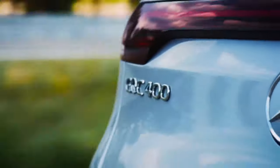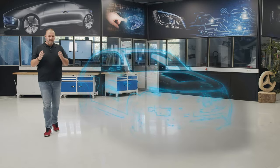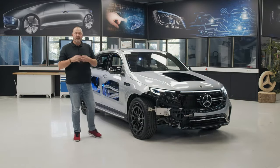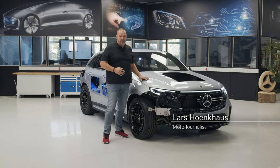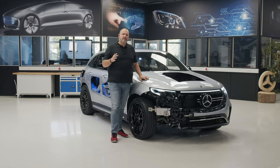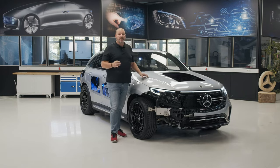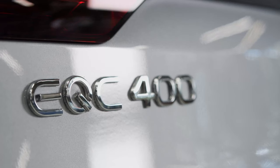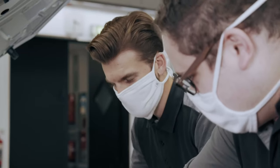Electromobility is something everybody is talking about, and you can see loads and loads of these cars already on our roads. But for some people it's still new, and the guys at Mercedes thought about that. I think they found a nice solution which is called the Transparent EQC — a car built by the trainees of Mercedes. An EQC completely configured by the trainees has been dismantled to be used as the source vehicle.